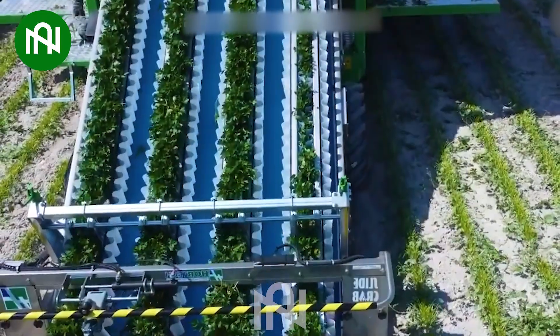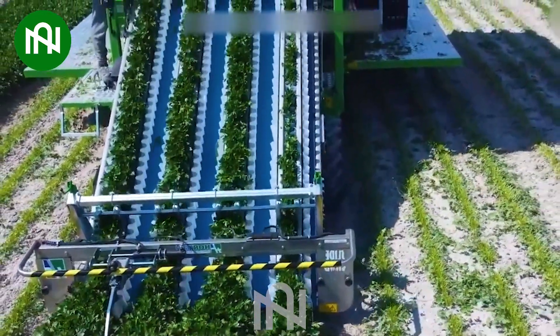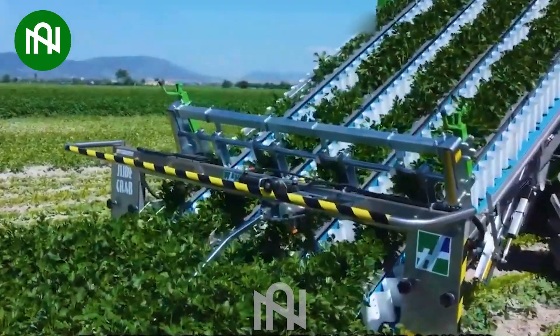The parsley harvester operates like a hungry beast, swiftly and meticulously ensuring the best quality after harvesting.